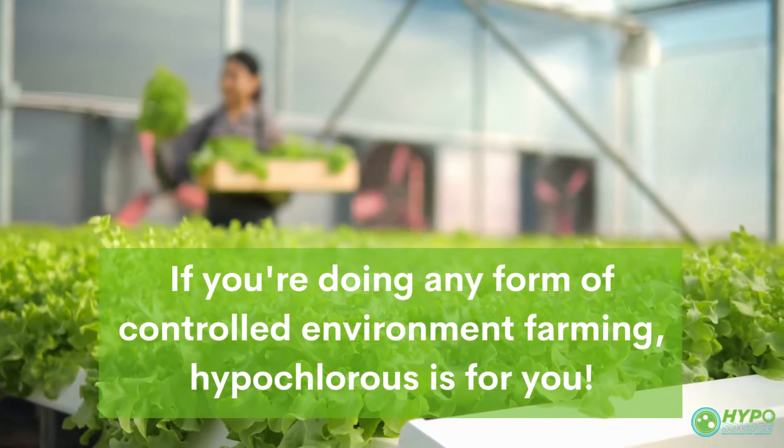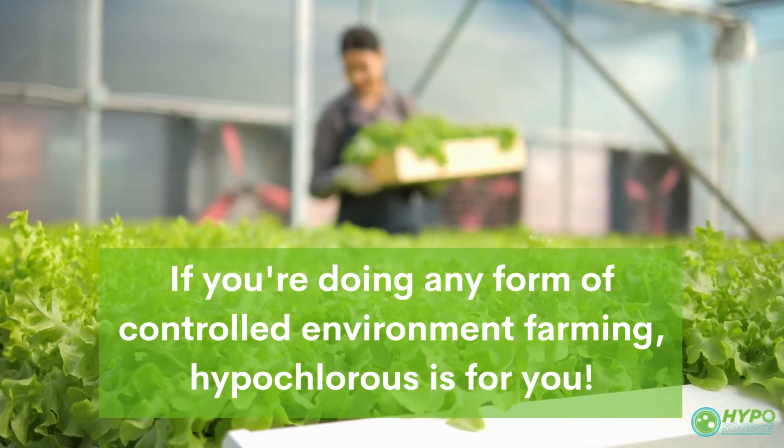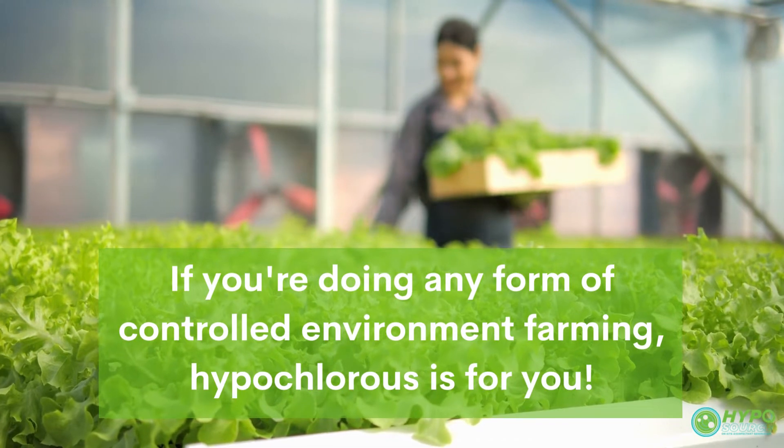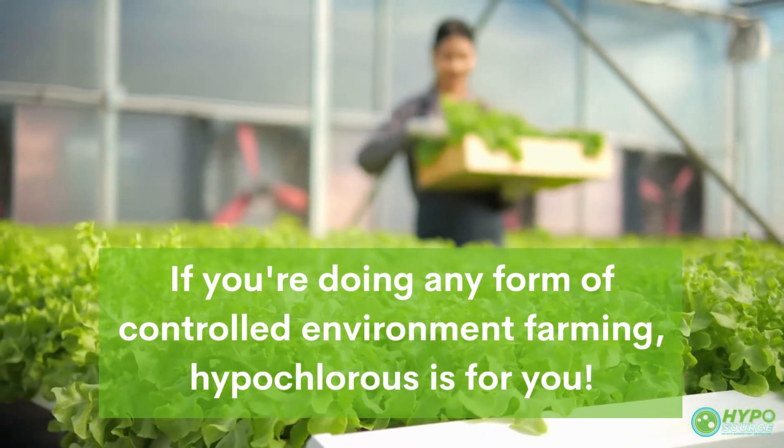If you're doing any form of controlled environment farming, you can benefit from using hypochlorous acid. This includes both soilless and soil-based farming, such as hydroponics, aeroponics, vertical farming, deepwater culture, grow tents, or growing within a greenhouse.